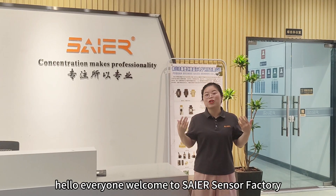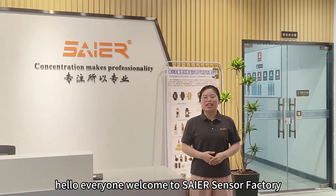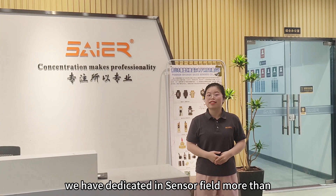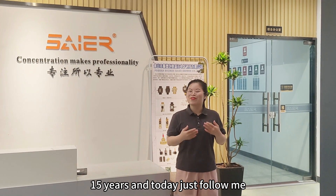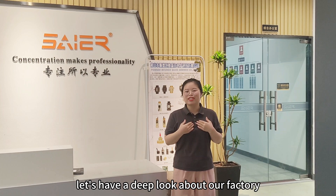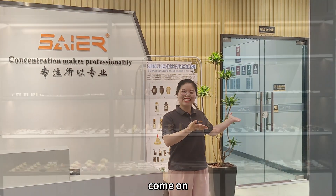Hello everyone, welcome to Zyla Sensor Factory. We have dedicated to the sensor belt for more than 15 years. And today, just follow me — let's have a deep look at our factory. Come on!